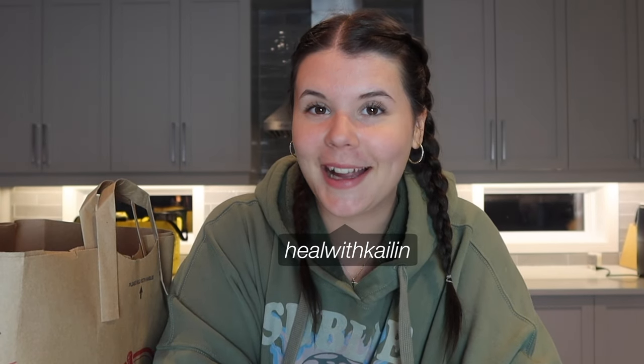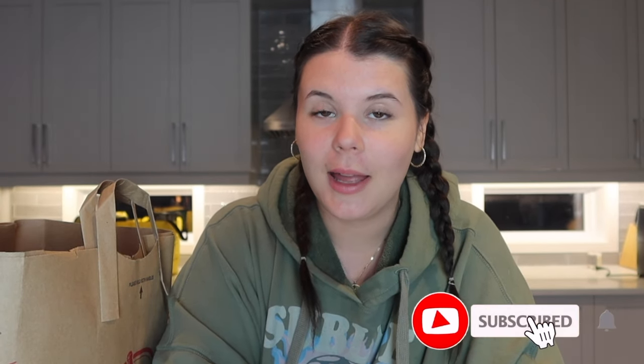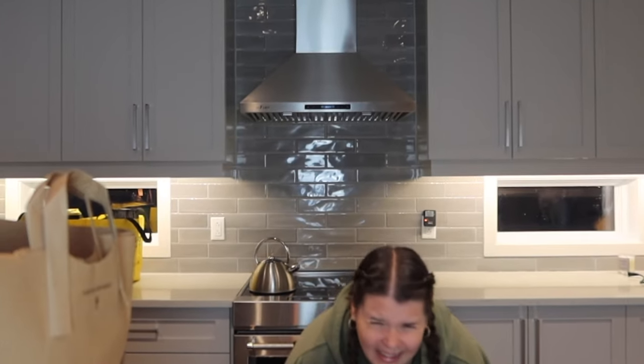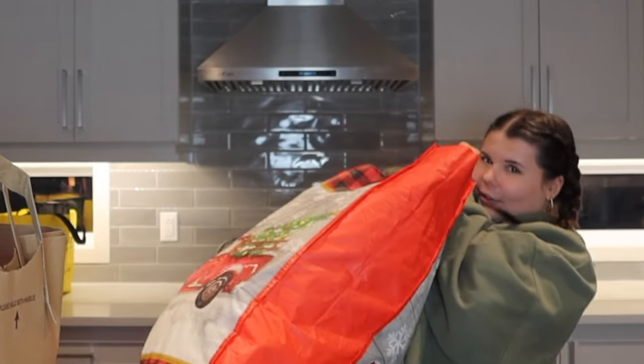Hello everybody and welcome back to my channel and welcome to a huge Trader Joe's haul. I have four huge bags — and oh my goodness, that bag too.